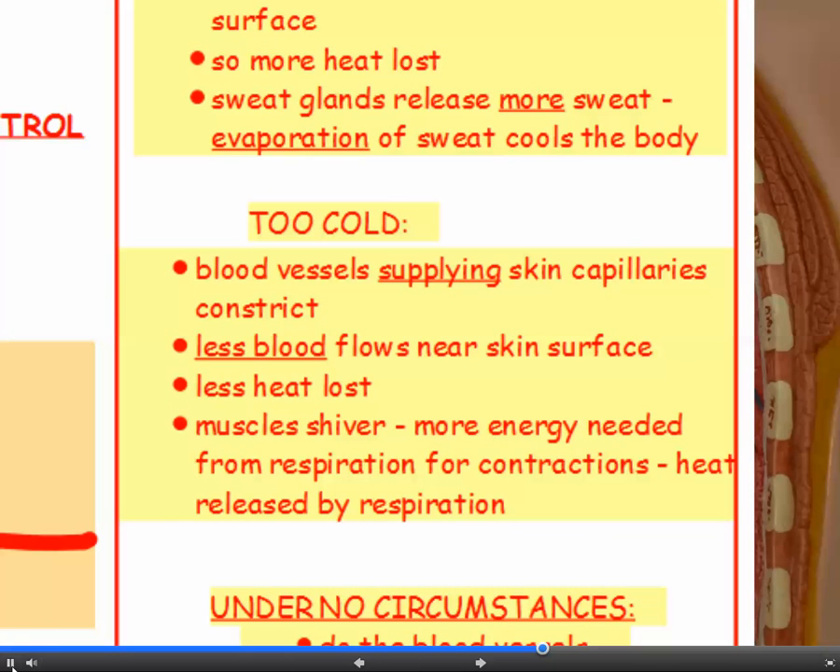If you're too cold, the blood vessels supplying the skin capillaries constrict, which means that less blood flows near the surface of the skin, so less heat is lost. Remember, it's the blood that transports heat around your body. Also your muscles can shiver. Shivering means that more energy is needed from respiration for the contractions of your muscles, and heat is released by respiration.